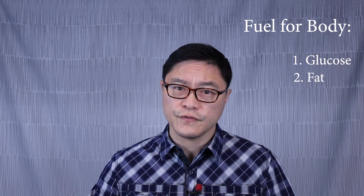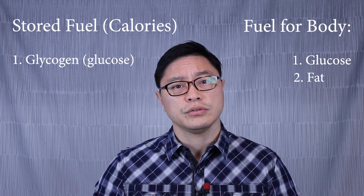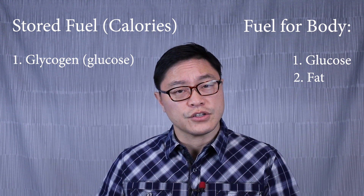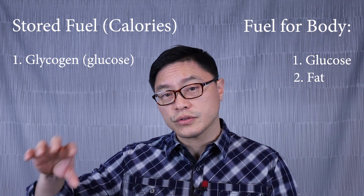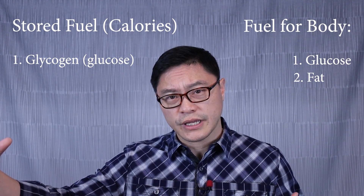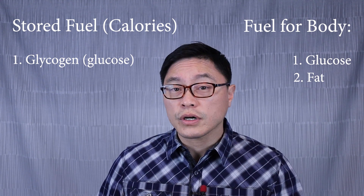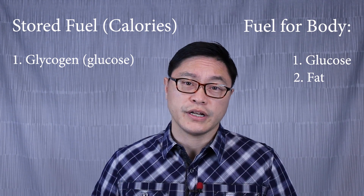Protein is also one of the macronutrients, but it's not primarily used as a fuel. It can be in a pinch, but mostly it's used for structure — building functional tissues like muscles and bones. When we store energy, we store it in two different ways: glucose and fat. We store glucose in our liver in the form of glycogen, where individual molecules are strung together in a long chain. If we need more storage, we use body fat.